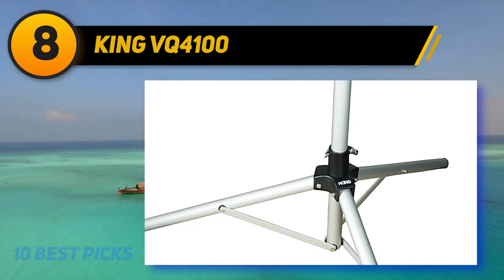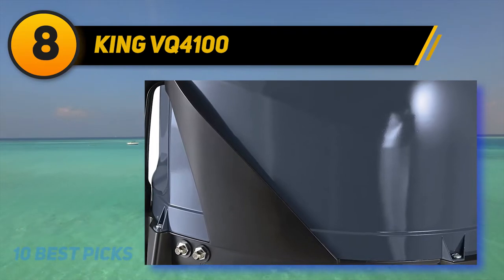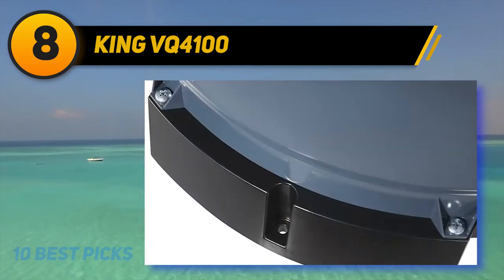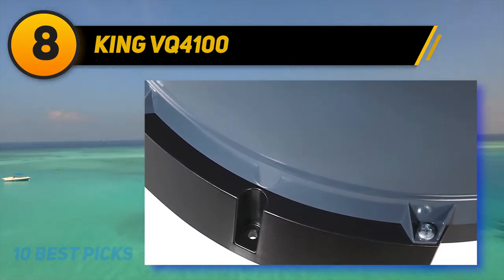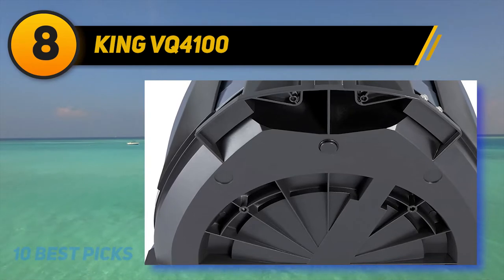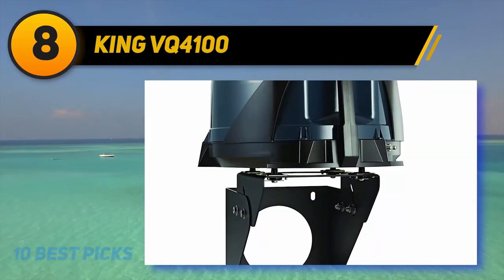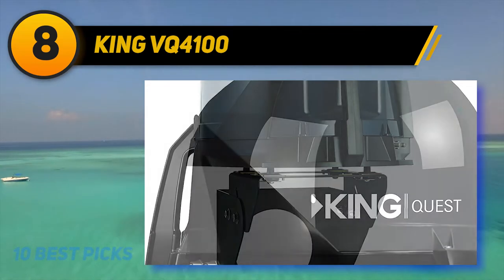Out of the box the antenna only acquires the satellite at 101 degrees, and even with the controller added it can only receive programming from one satellite at a time, so if you want to watch or record several things simultaneously that is a limitation. The King VQ-4100 Quest is a reasonably priced choice if you don't require HD and want to take your DIRECTV subscription on the road. It's portable and doesn't necessarily require a mount, allowing you to stay flexible in where and how you use it.